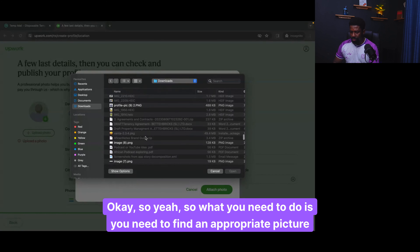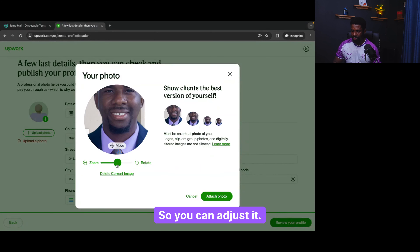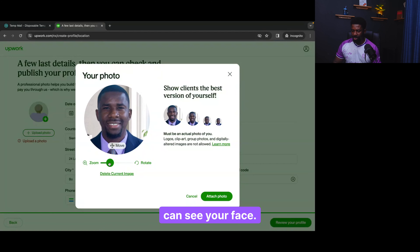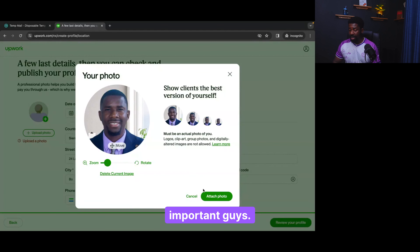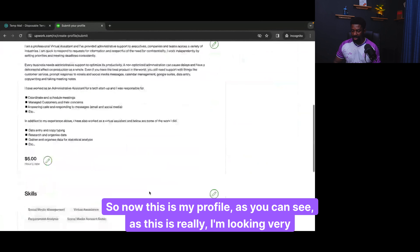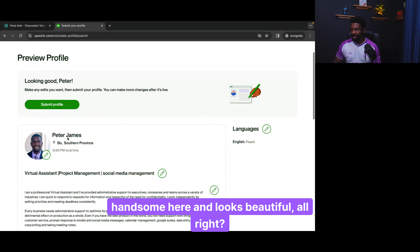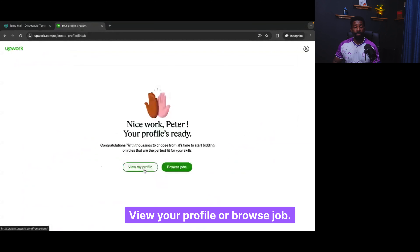What you need to do is find an appropriate picture that you can put. I'll just put this one — the same picture that I have. You can adjust it, and it's very important that you adjust the picture in a way that people can see your face clearly. You can see that I'm smiling and somebody can see my face. Clients want to make sure they can see you — they know who they are dealing with. You cannot create that account for another person. Now this is my profile and it looks great. I'm going to submit this.